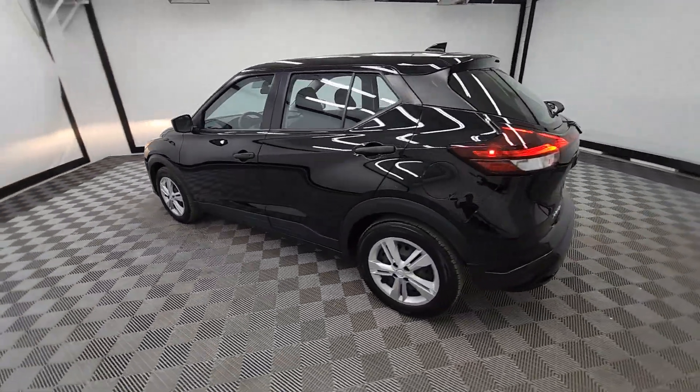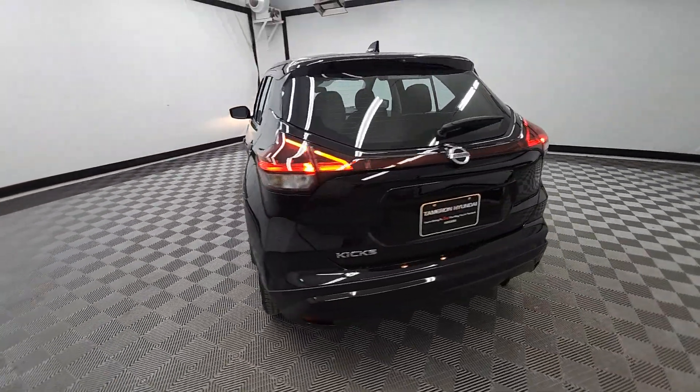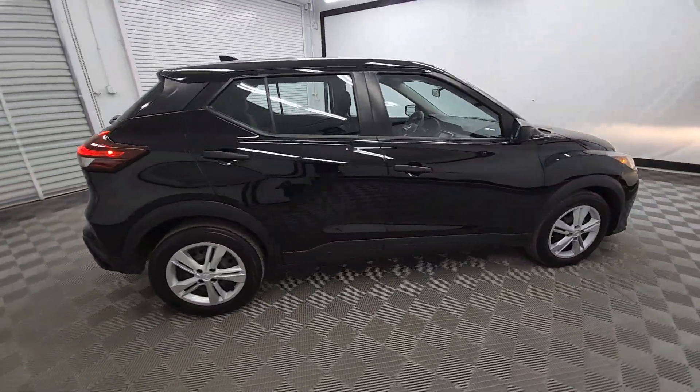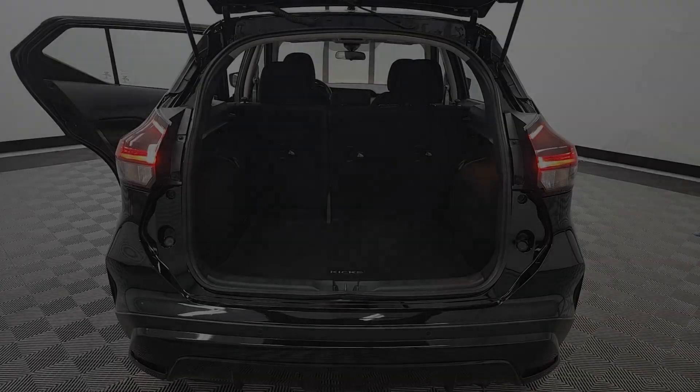This spacious Kicks delivers crossover versatility with a trendy twist. You're sure to appreciate its impressive fuel efficiency, standard driver assist safety features and comfortable cabin, and you'll love the fun factor.